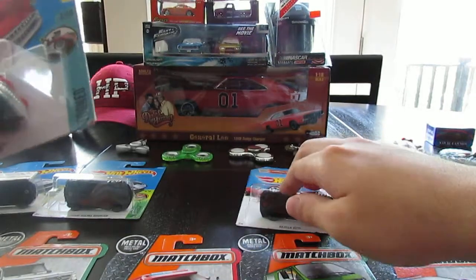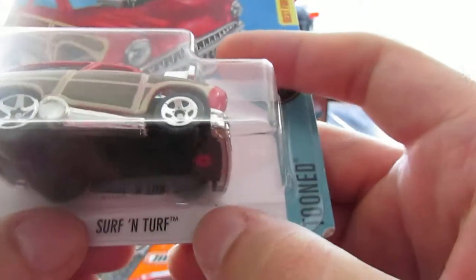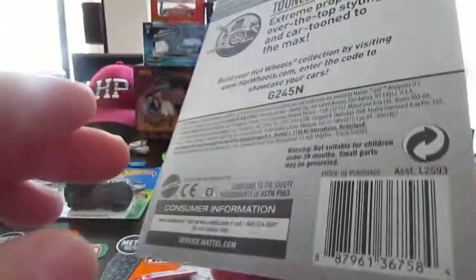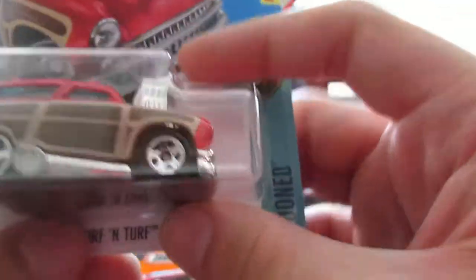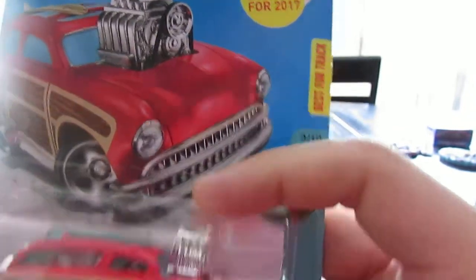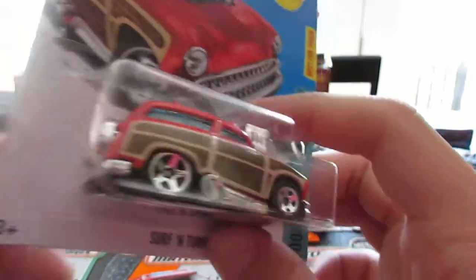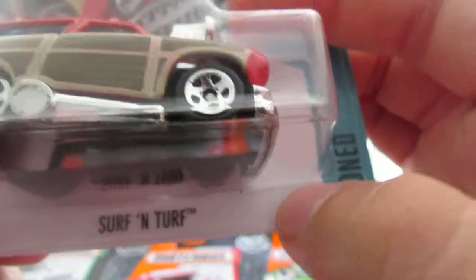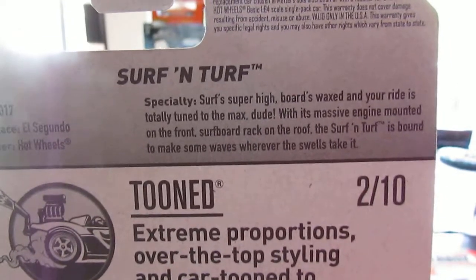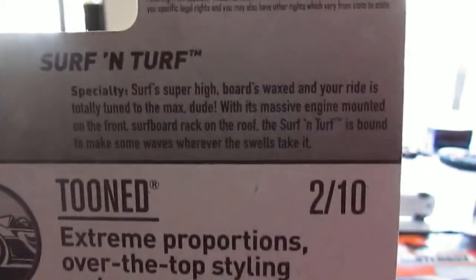I got this one at Walmart before I went on vacation to Pennsylvania — I was bored and bought Surf and Turf. Nice Larry Wood casting, new for 2017. I'm guessing it's in the E case but I'm not sure. I really love this piece. None of them have a description on the back yet, hopefully a few will.